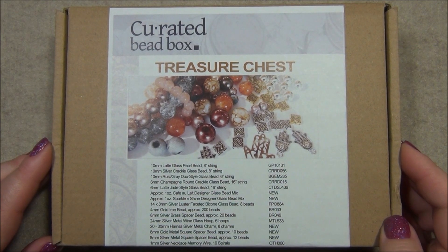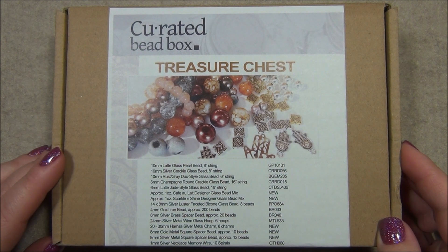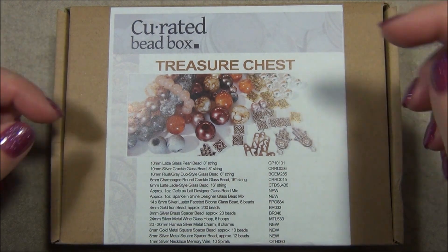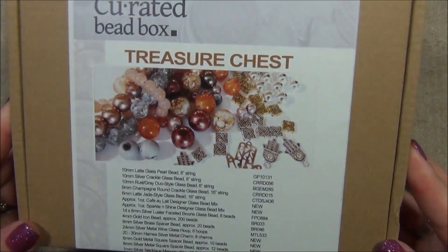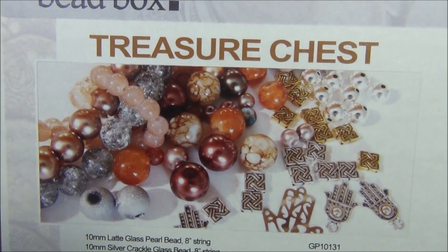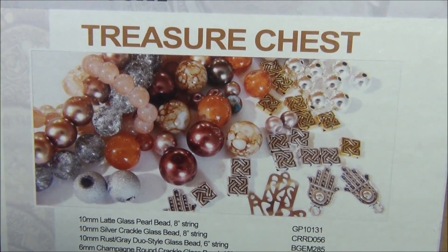Hello everyone, I'm Alicia, welcome to my Beautiful Nights channel. For this video I'm going to open up another curated bead box. This is a twenty dollar monthly subscription and I have a coupon code for you to get 35% off your first box — use code HRM35. I'm going to put a link for this box and the coupon code down in the description bar.